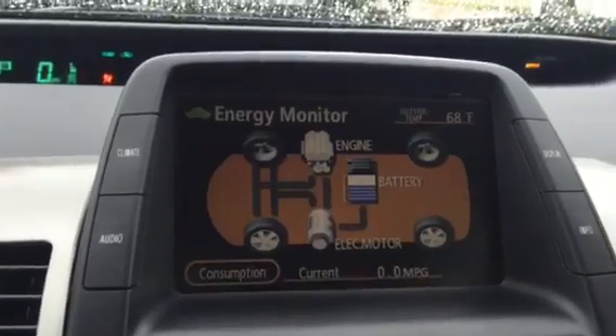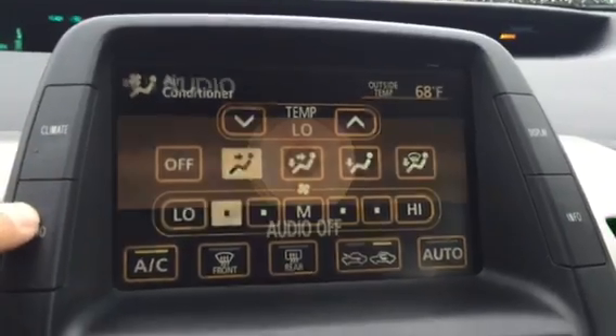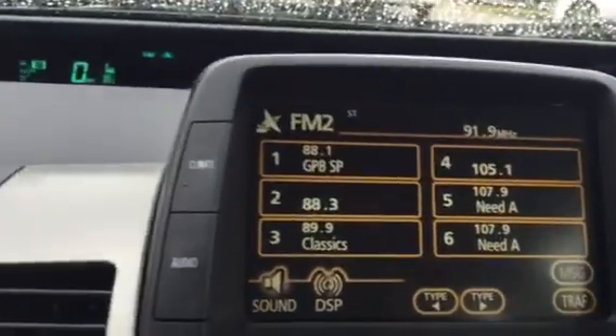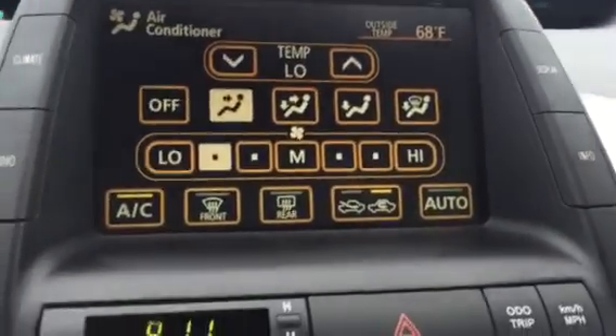We have our screen right there in the middle — shows you your fuel consumption and all your climate settings. That pops out there for some storage space. You can turn on the audio there.